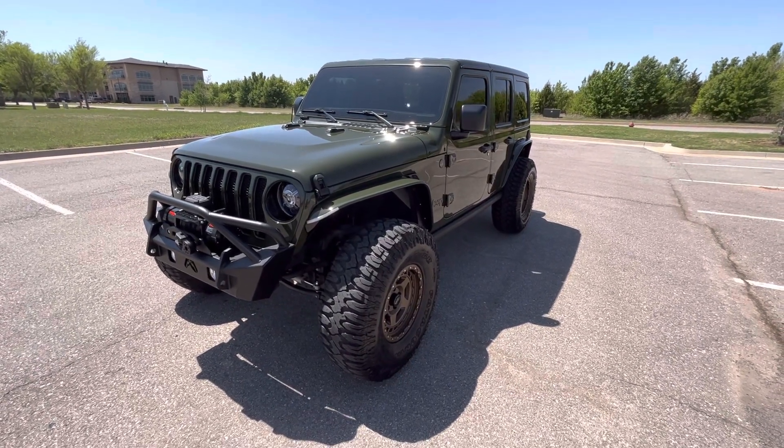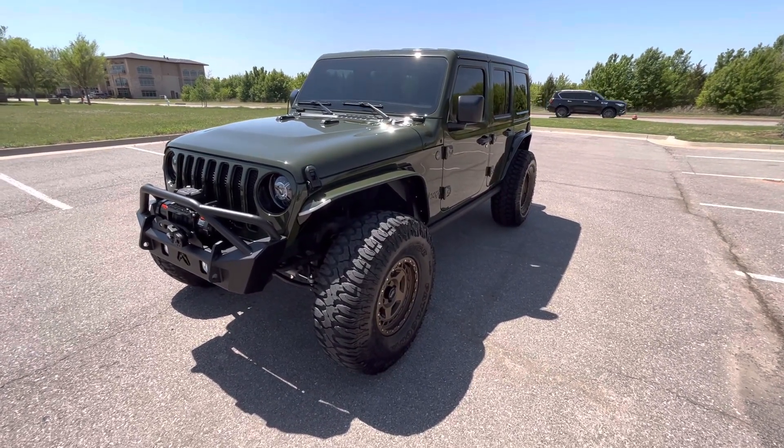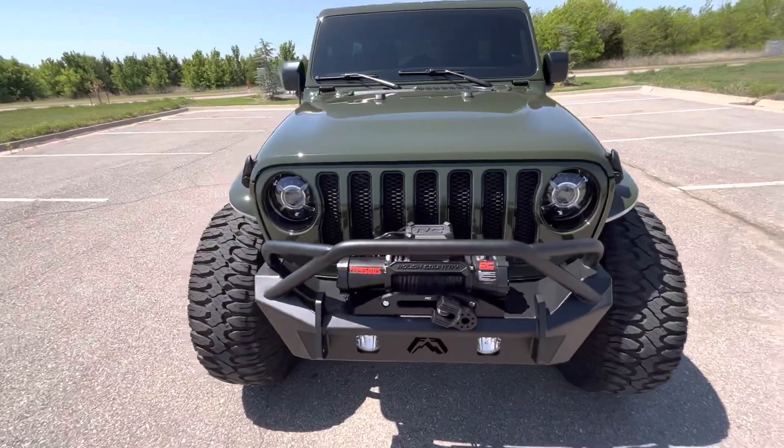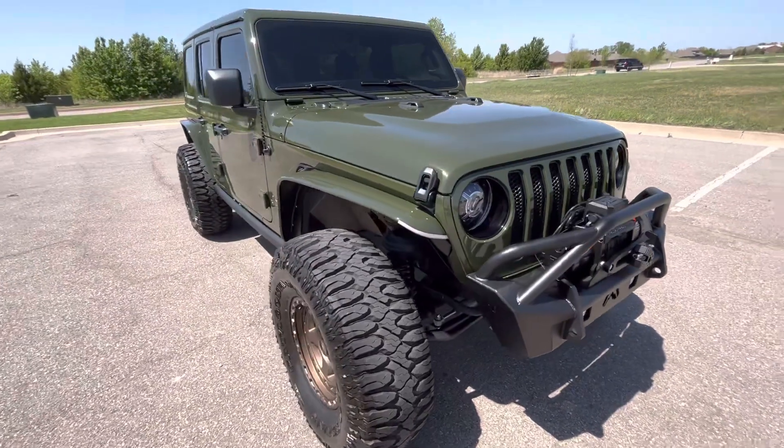Hello everyone, this is our 2022 Jeep Wrangler Unlimited Sahara with 12,494 miles. Excellent condition, lots of aftermarket upgrades as you can plainly see.